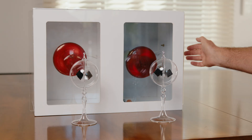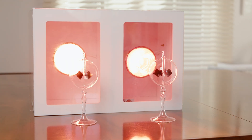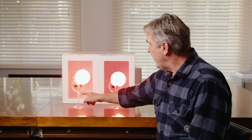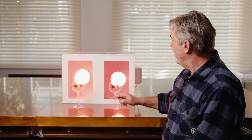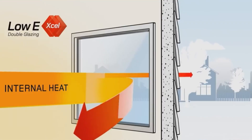Let's check it out. What's remarkable is within a second of turning the heat lamps on, that one is spinning far quicker than this one. This shows us that the amount of heat loss through single glazing is considerably more than the amount of heat loss through double glazing.